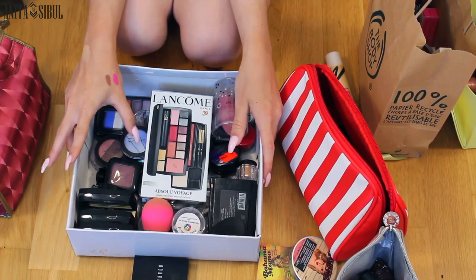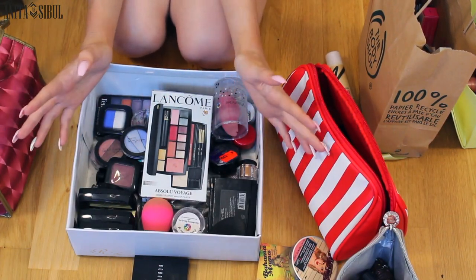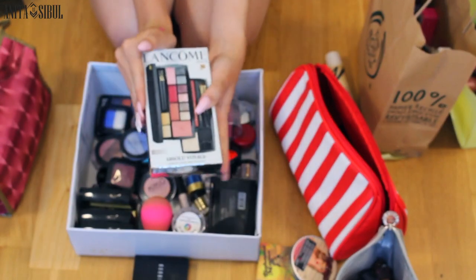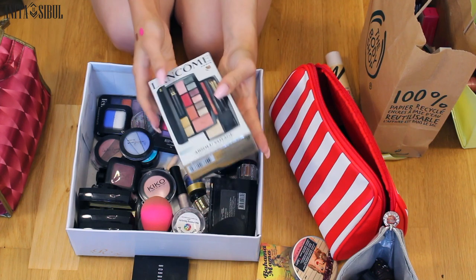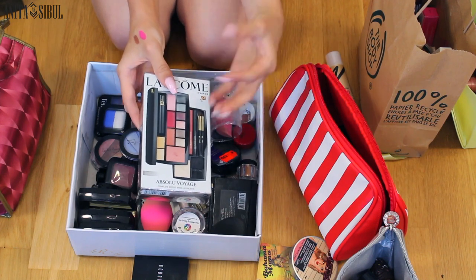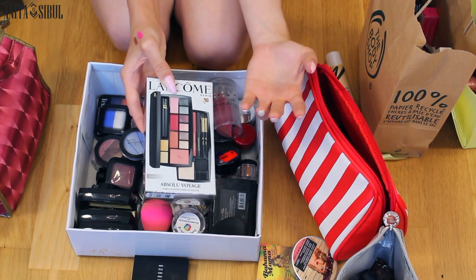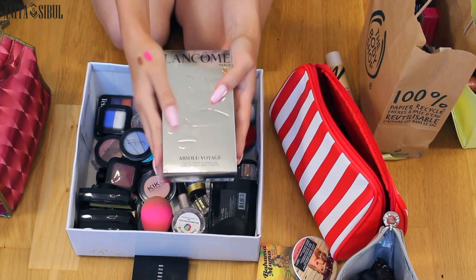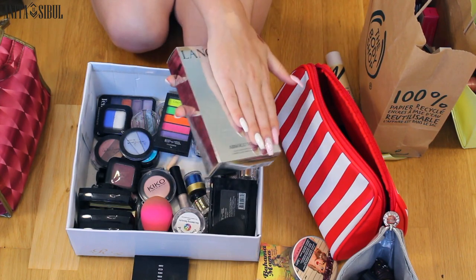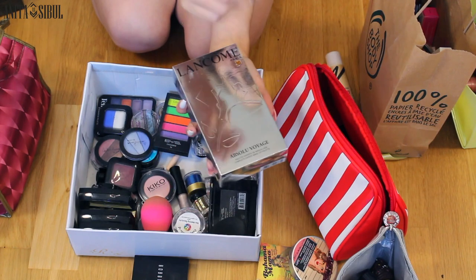Here I have all of my eye things — eyeshadows, eye primers. And here I have one new thing I just bought, a travel-exclusive Lancôme set that has basically everything: lip stains, powders, concealers, eyeshadows, pencils, whatever. Maybe you want me to do a review on that — I would really like to do it, so if you're interested, hit the thumbs up button.